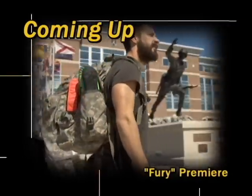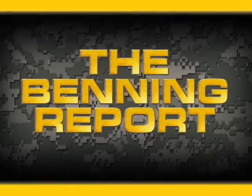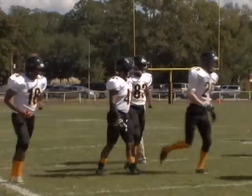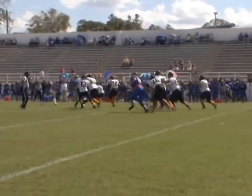Coming up next, Hollywood actors screen their new movie for Maneuver Center Soldiers. The annual Doughboy Bowl is not far away, but did the Fort Benning Doughboys get caught looking ahead? Katie Cook has the story. Fort Benning Doughboys had added hardships as they battled out a home game with Faulkner. While the offense started strong, the third quarter told a different story, reflecting a final score of 33 to 10.